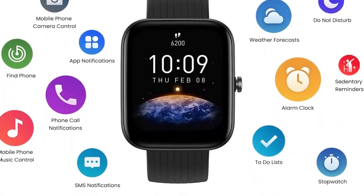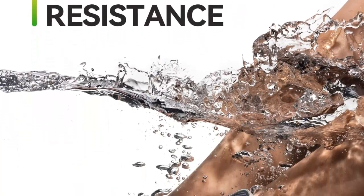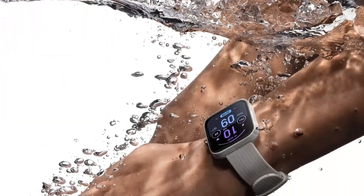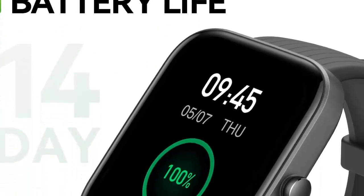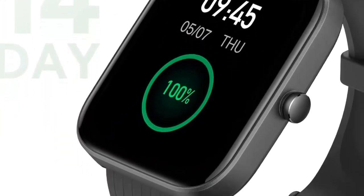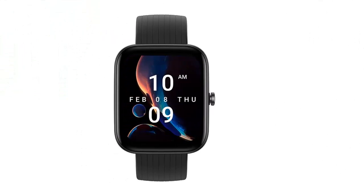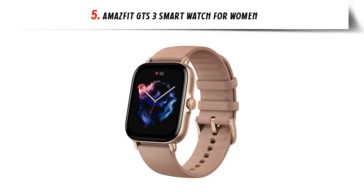With its 5 ATM water resistance, you can take a deep dip without worry. The Amazfit Bip 3 Pro features a powerful battery lasting up to two weeks with typical usage, and four satellite positioning systems so you can track your moves through the great outdoors with high precision. With all these features, the Bip 3 Pro is the perfect smartwatch for staying connected, healthy, and active.